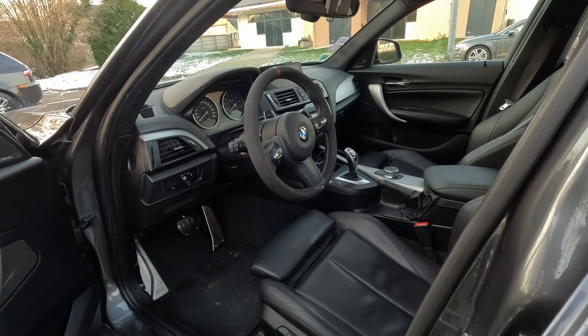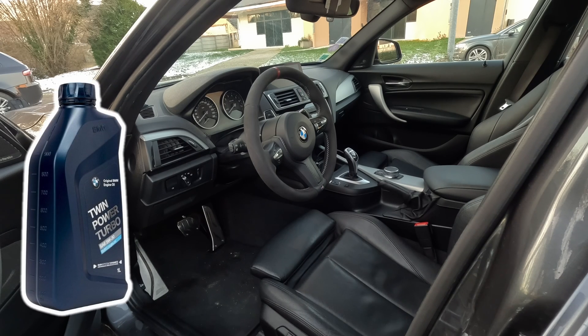C'est un très beau véhicule, il a exclusivement été entretenu en concession, donc on va supposer que l'huile qui était à l'intérieur c'est celle qui est préconisée, donc la BMW Twin Power Turbo Longlife 04 5W30.